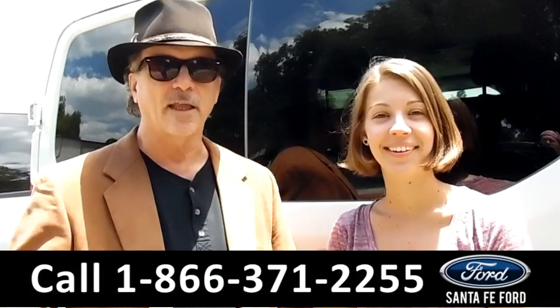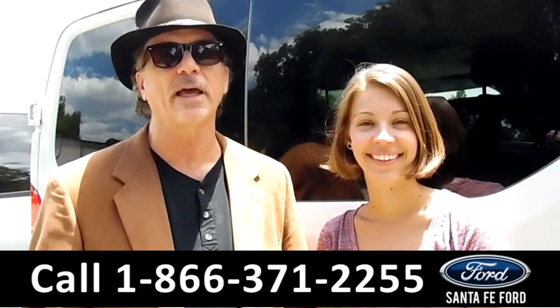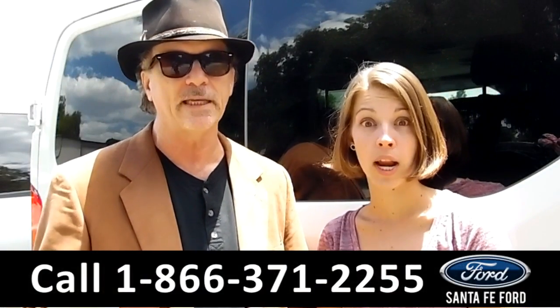Hey, this is Randy. And I'm Sable. SantafeFord.com, near Gainesville, Florida, I-75 at exit number 399.